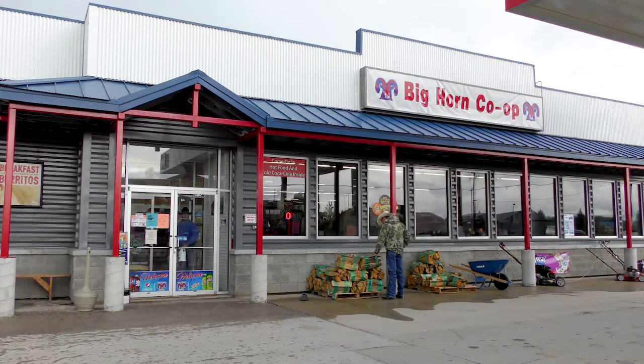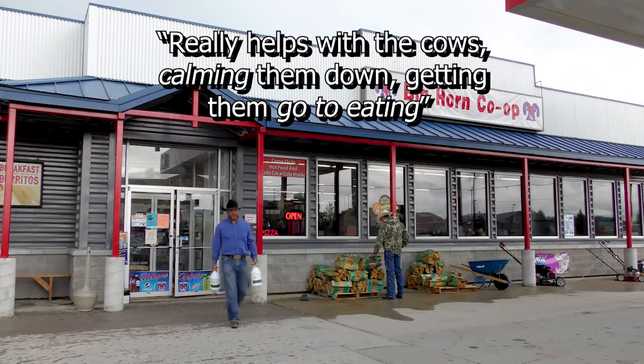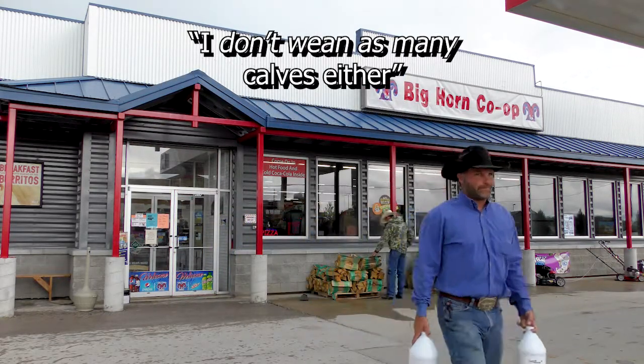We haul them up there in trucks and I put it in the water tanks up there. It really helps with calming the cows down and getting them to go to eat. I don't wean as many calves either when I go up to Claremont — my whole herd is healthier.